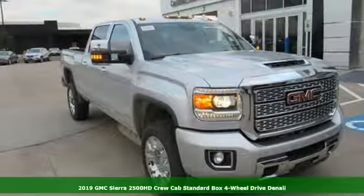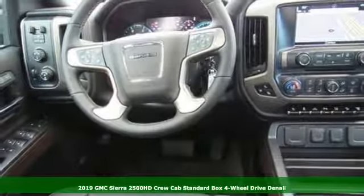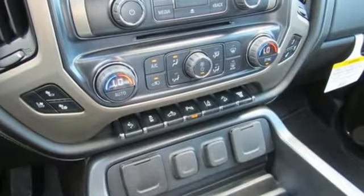Here's a new 2019 GMC Sierra 2500 HD. It was built for the tough-as-nails worker who needs a tough-as-nails truck. It's equipped for all your driving needs and wants.